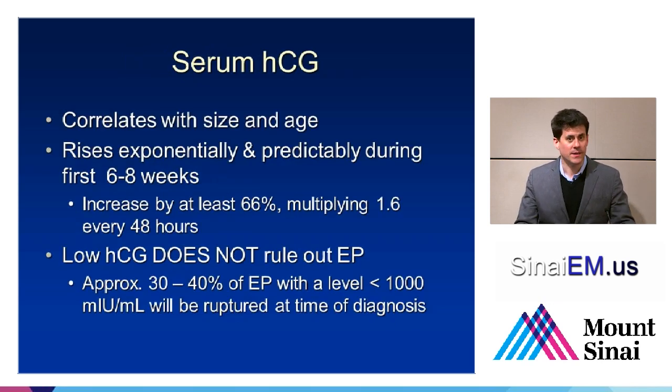Serum HCG comes up all the time — it's certainly a valuable test to have and it's worth trending. There's a pitfall in assuming that the serum HCG could help you in ruling in or ruling out ectopic. Certainly a positive serum HCG proves someone's pregnant, but you can't tell much more than that. Serum HCG roughly correlates with the size of the fetus and the age of the pregnancy, and it rises reliably exponentially during the first six to eight weeks. The classic teaching is that it doubles every 48 hours — really what we should expect is that it should increase by at least 66% every 48 hours during the first trimester. Really important to note, though, that a low HCG does not rule out ectopic pregnancy.